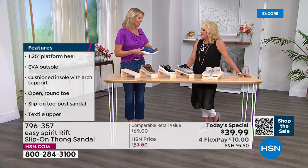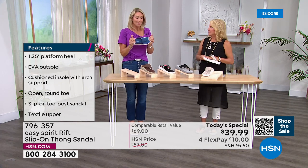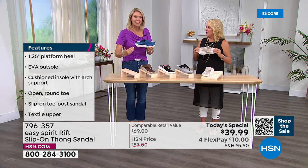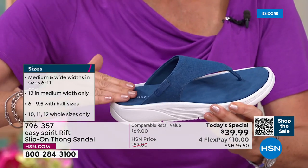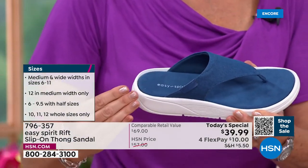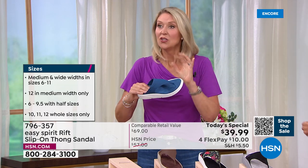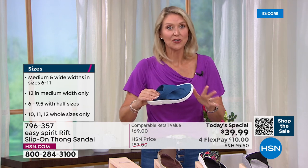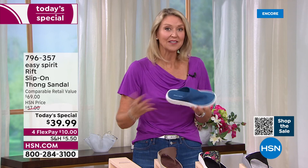Did you notice how soft and velvety the suede texture is on that insole? The key is that it's set into the outsole — instead of the insole sitting on top, it's nestled in there. That great suede texture is perfect for warm weather because if your feet tend to get a little hot or sweaty, it's going to give you grip, help wick away moisture, and keep you really comfortable and secure in a thong-style sandal.